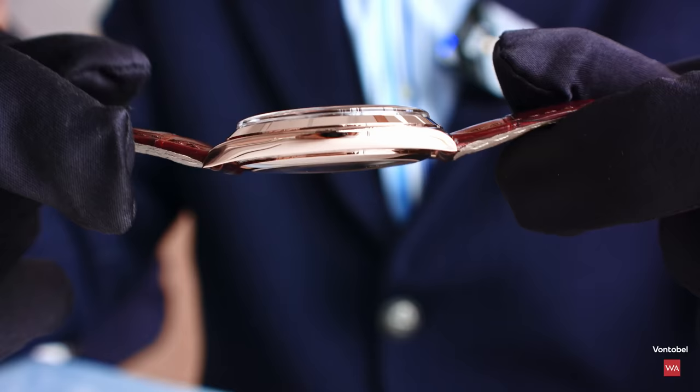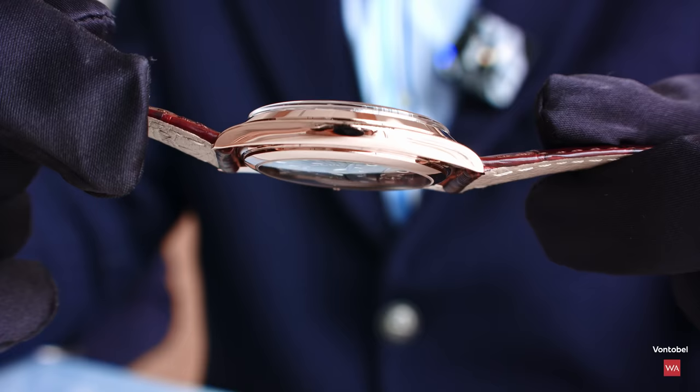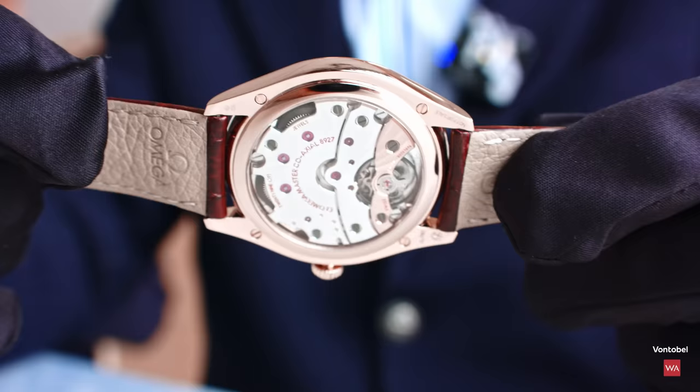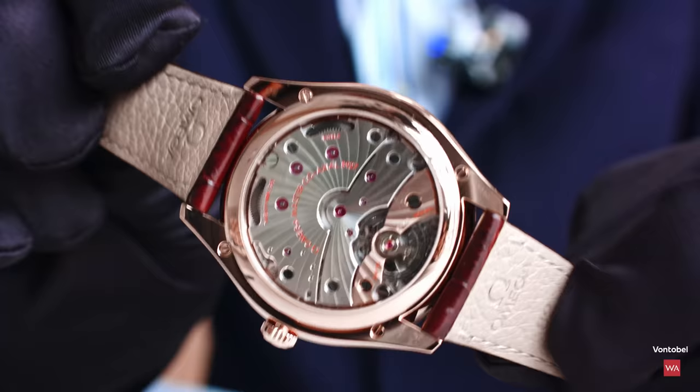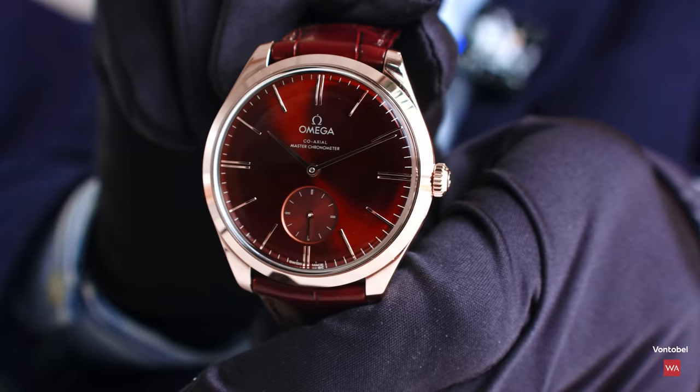Back to the Sedna Gold model. You can see the domed effect — it reduces the visual thickness of the case band, creating an optical effect. All these details make this watch remarkable. I'm so happy to have Greg here; I wouldn't be able to give you all this detailed information without him. The burgundy color is a very nice style — a new color at Omega.